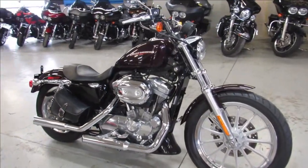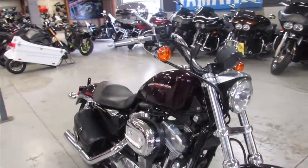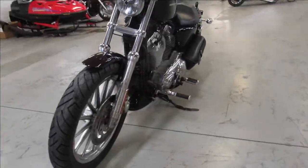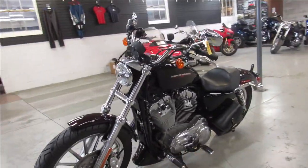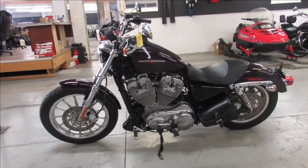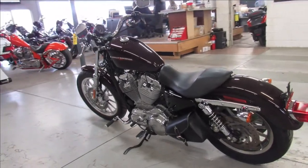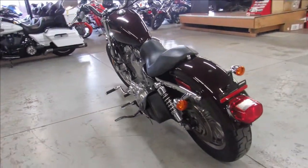Hey guys, ApprovalPowerSports.com here doing some videos on some Harleys we just got in. This is a 2007 Harley Sportster 883L for sale, only has 12,672 miles. It's a nice clean low mileage Sportster in the black cherry paint with tons of chrome — one sharp bike, just serviced at the dealership and ready for the road.